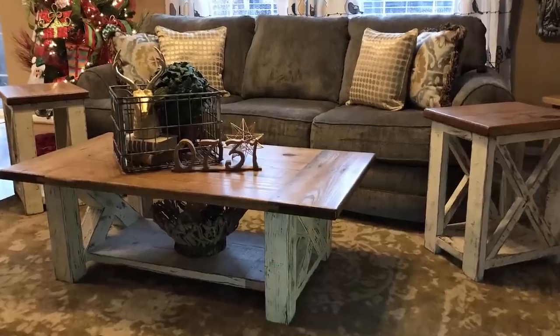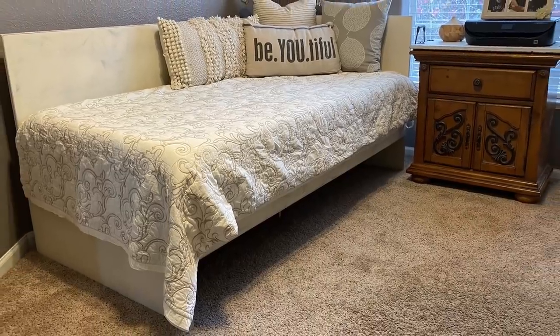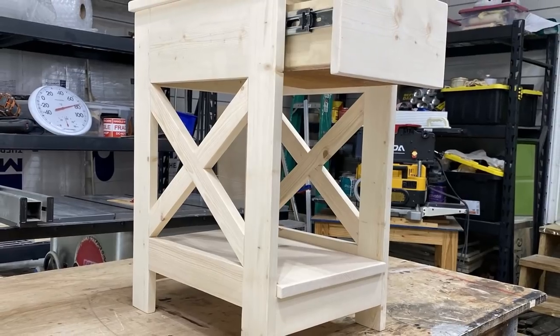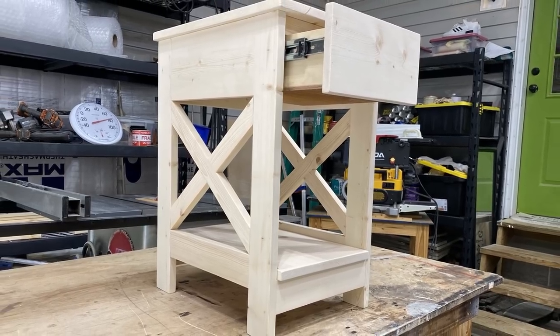The first thing you need to do is consider the project you're trying to sell. Is it a piece of furniture that primarily belongs in the living room? If so, stage it in a living room background. Is it a piece that primarily belongs in a bedroom? Stage it there. Or if it's something like our recent farmhouse end table build, you could stage it in multiple places to show its versatility. If it's a versatile piece, make sure you stage it in different ways.